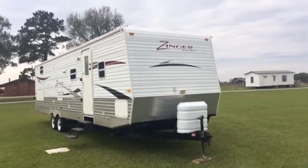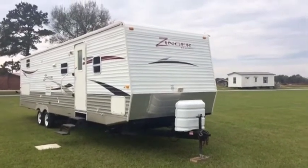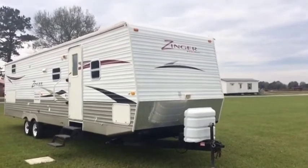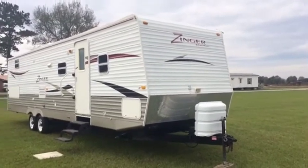Okay ladies and gentlemen, do our walk around the front on this 2009 Zinger by Crossroads. It's a 30-foot total living space in the trailer, but with the tongue we're going to call it about a 32-foot.